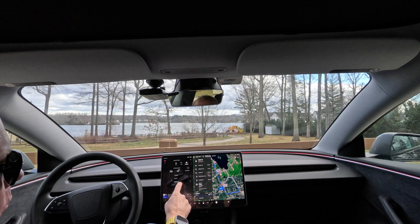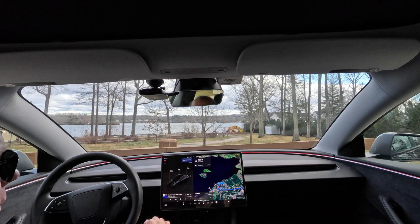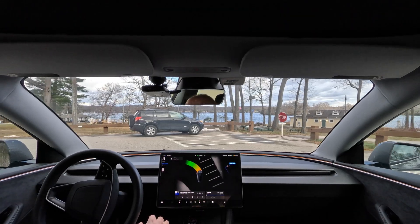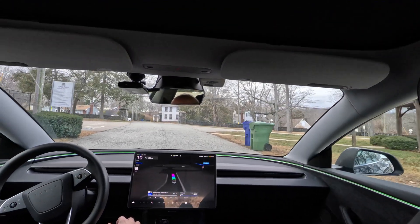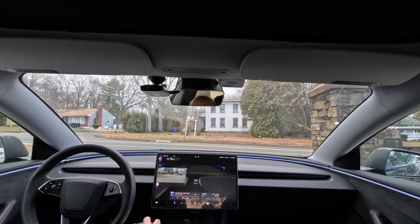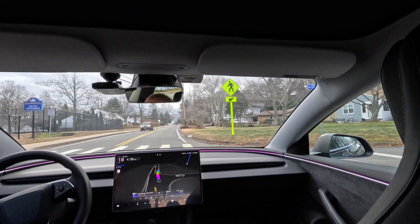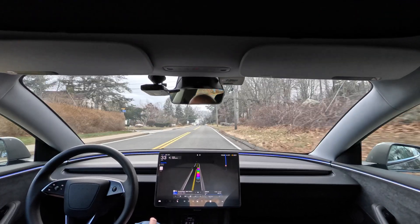Now we're going to head back home. I set it to driveway park. There is no garage setting yet, but I've seen some people have gotten it to park in the garage, so let's start self-driving. Nice and slow navigating the parking lot. Turn left onto North Main Street.